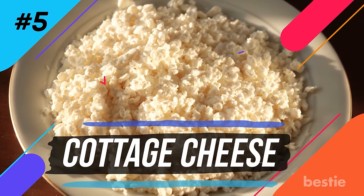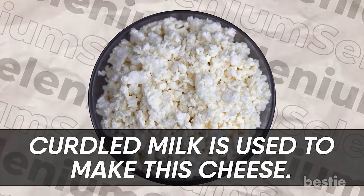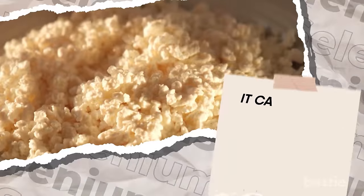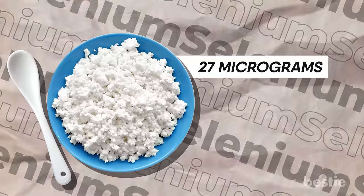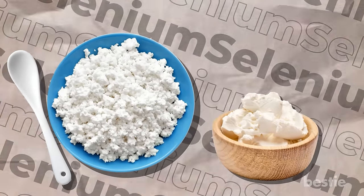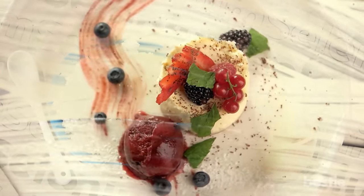Number five: cottage cheese. This food has been a top favorite of athletes and weight watchers. Curdled milk is used to make this cheese — it's light, fresh, and goes perfectly with salads and other sources of protein. It can also be blended into pancakes, waffle mixes, smoothies, and dipping sauces. One cup of cottage cheese gives 27 micrograms of selenium. Many times cream cheese is also made using cottage cheese, so when you have those desserts, remember that the creaminess comes from cottage cheese, not fatty things.